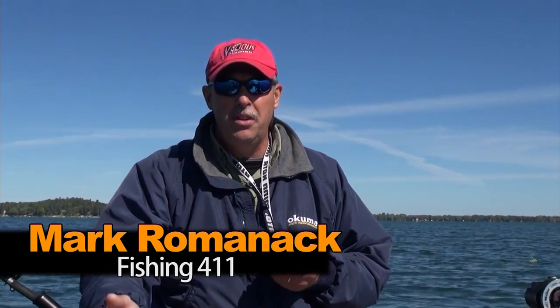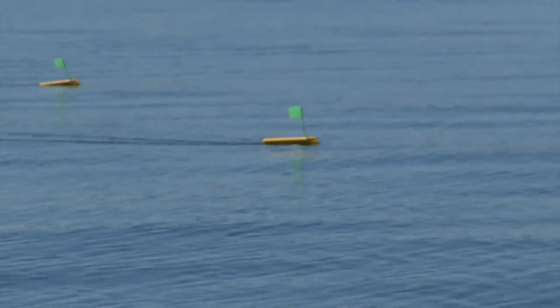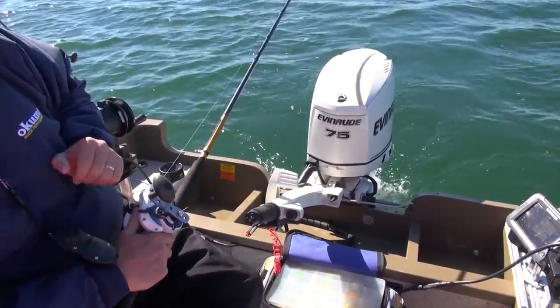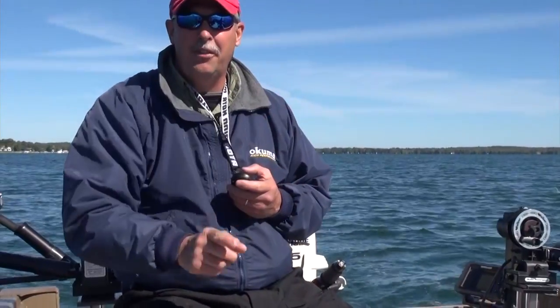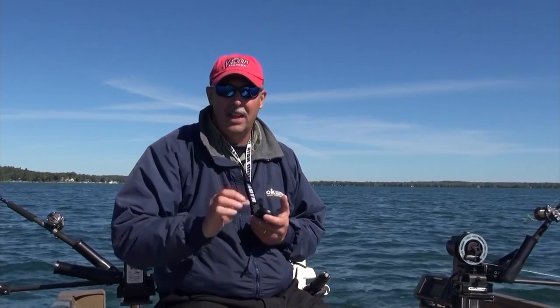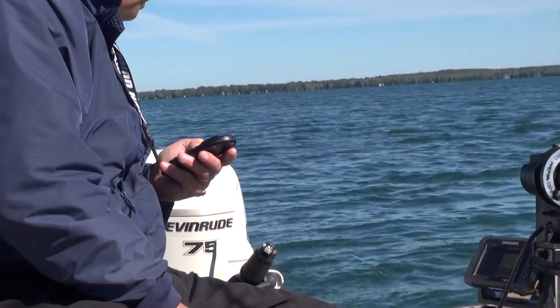Now we're turning around and we're going to make an upwind pass. You can catch these fish going both ways — upwind and downwind — but you have to pay attention to your speed because that's going to dramatically influence what your lures are doing, particularly the leadcore. Leadcore's been catching all of our fish at about 1.6 to 1.7 miles an hour. So when I turn around and go upwind, the electric motor's not going to have enough power, so I'm going to use the outboard for basic power and the electric motor for steering and tweaking speed. The goal is to match the speed going upwind the same as it was coming downwind.